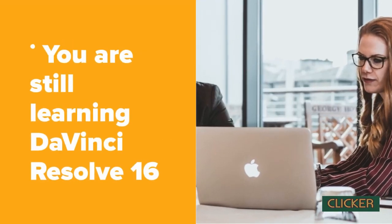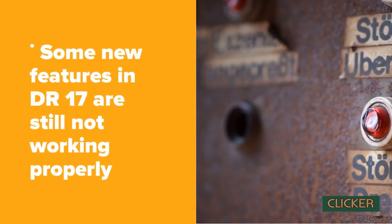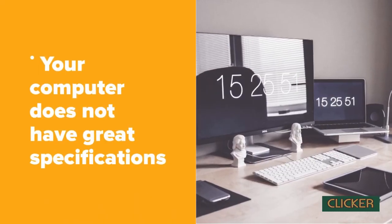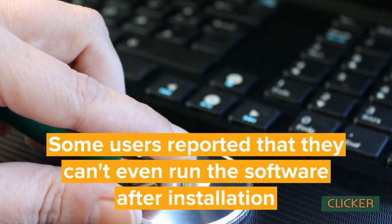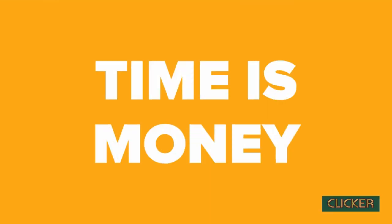Thank you, DaVinci Resolve developers. But with every other software, there is some kind of time span and you need to wait until you can actually work on it with no issues. Some of the new features they decided to integrate in version 17 are actually very laggy and not working in most case scenarios. In my case, I know that some high-end programs such as After Effects are not working great on my laptop, so if it's too high-consumption software, I'm just not able to use it.